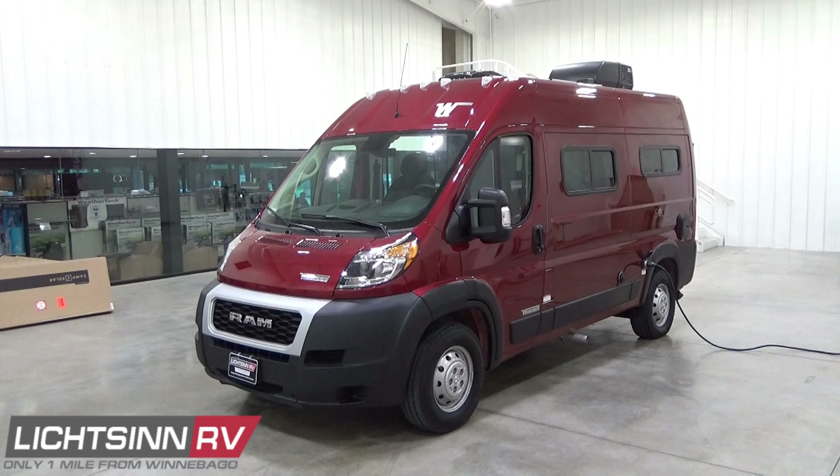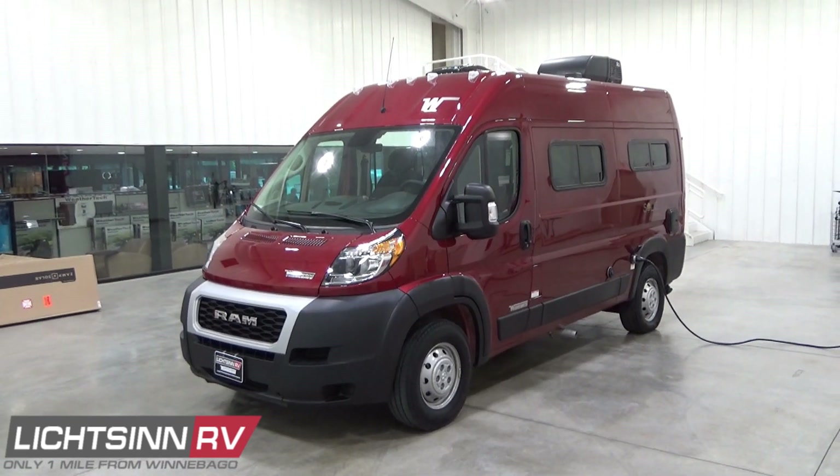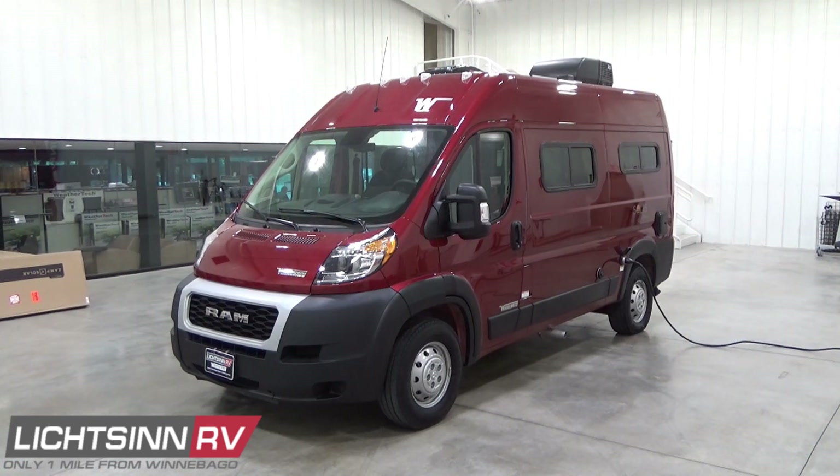The industry-leading Winnebago camper van lineup is now even more versatile with the introduction of the go-anywhere, all-season Winnebago Solus Pocket. Joining the 59P and the 59PX, the new 36A floor plan is not only the most affordable camper van in Winnebago's lineup, but also features extended season capability and a layout inspired by van life custom layouts and DIYers. The Solus Pocket's simple, multifunctional design is the turnkey solution to start enjoying this lifestyle right away.